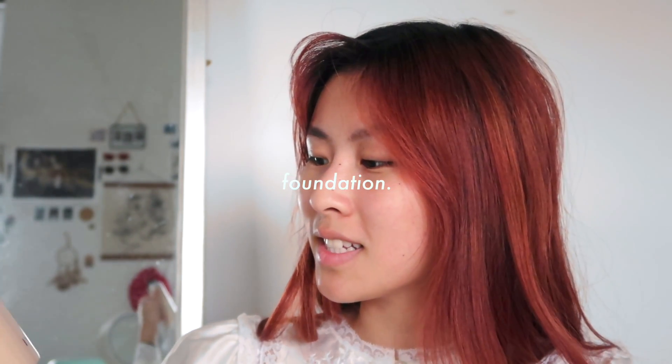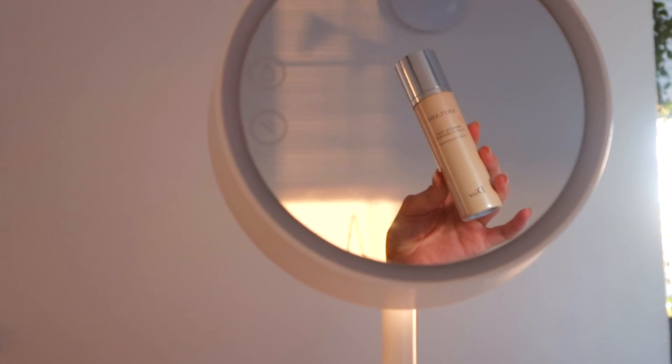So I just go right to foundation. This is the Dior Air Flash Spray Foundation that they sent me to review — and funny thing, I'm actually wearing a Dior vintage nightgown right now as well. I wanted to try it out because I thought it would be much quicker and cleaner as opposed to using a brush or my fingers. So I'll shake it for five seconds, and then for the quick natural application, you hold it 12 inches away and just go in a zigzag.